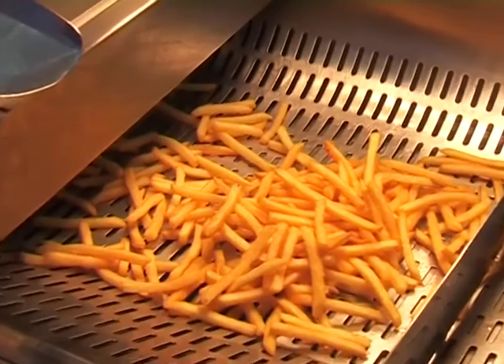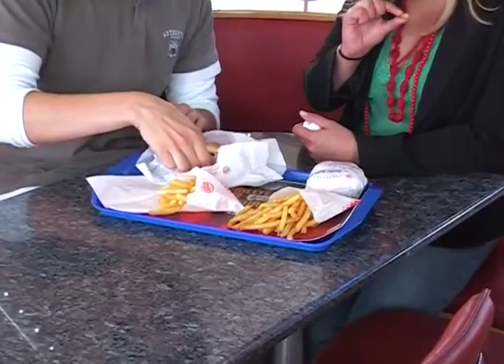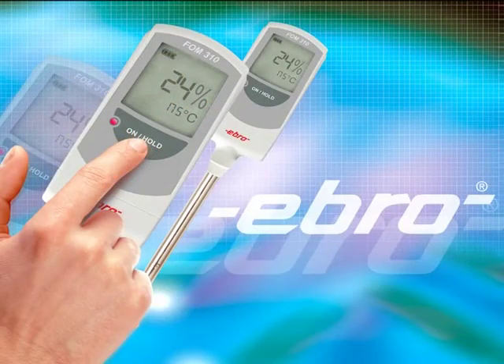And that's how to just enjoy them — your French fries as you love them: hot, golden yellow, and wonderfully crisp. The FOM310 helps you ensure that the products that you serve your customers are delicious, consistent, and top quality. For more information, visit www.fom310.com.au.